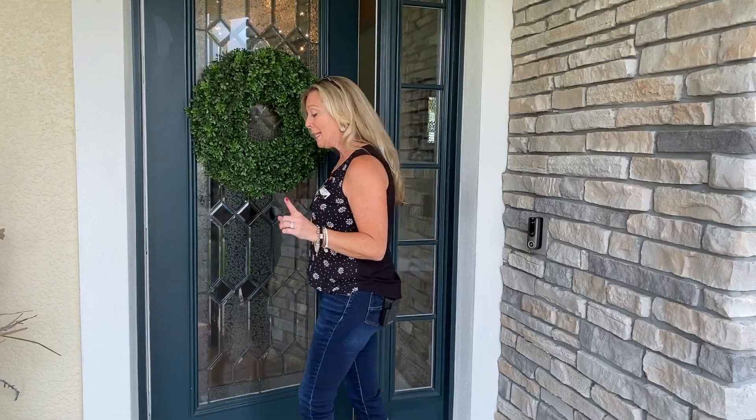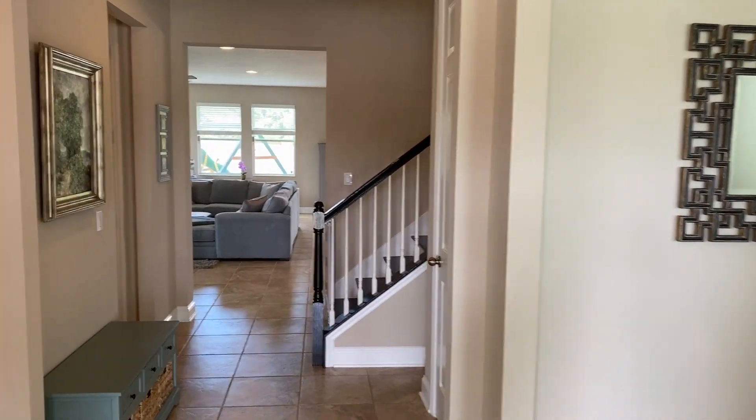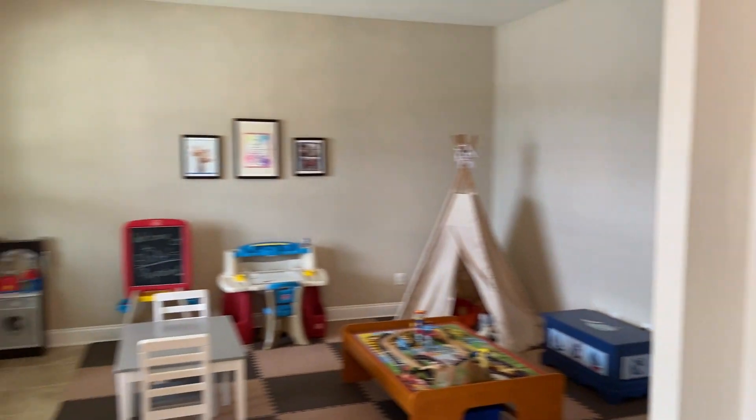Hi everybody, it's Amy with Heart & Home Orlando. Today's home is going to, I promise you, check off every single thing on your dreamer of dreamers wishlist. This is an absolutely stunning home — it is a big home, lots of bedrooms, lots of storage. We are located in the very desirable gated community of Hickory Hammock here in the heart of Winter Garden — one of the most prestigious, one of the most desirable communities for many, many reasons.